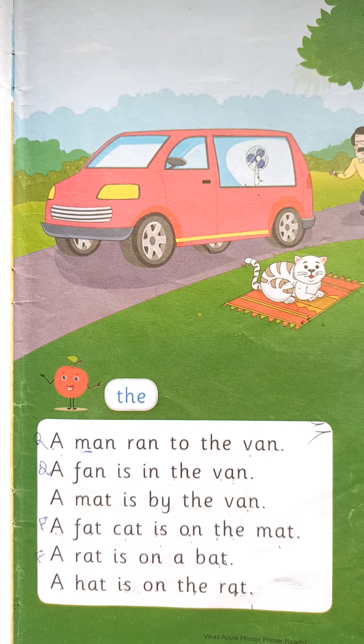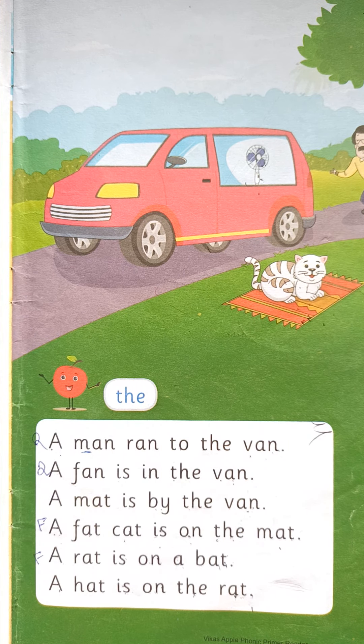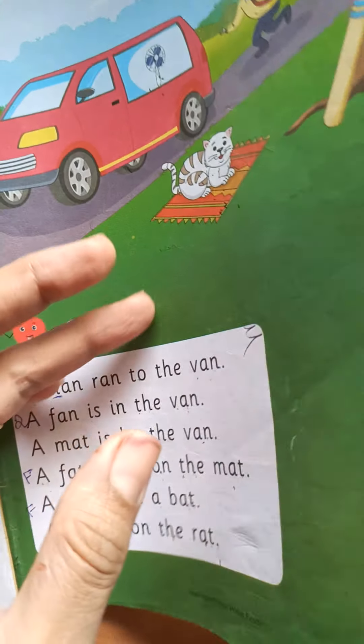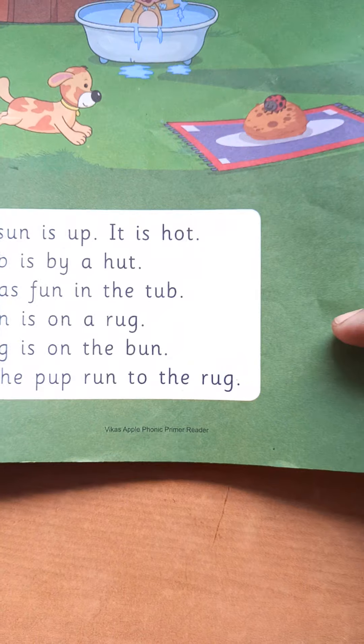Good morning children. See, this is our Phonic Primer book. We had already finished this paragraph till page number 23.